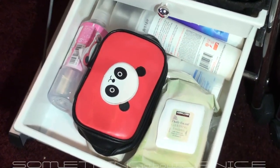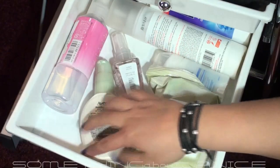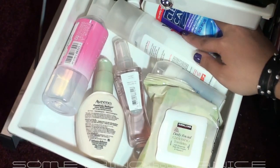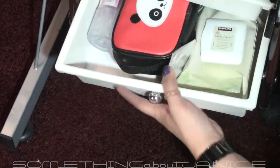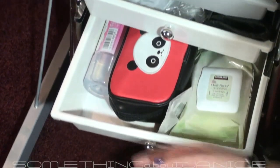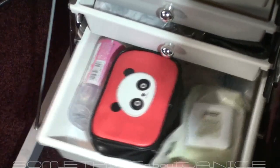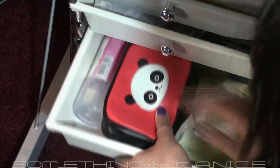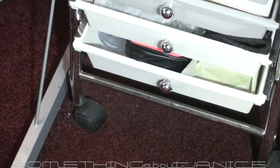The last drawer in this set is just random stuff — some makeup remover, contact items, moisturizer, lotion, and Clear Care bubbly contact solution that supposedly takes off protein. One of the bad things about it is that it comes off the track.